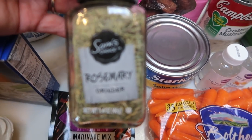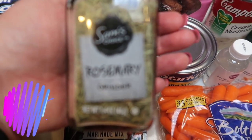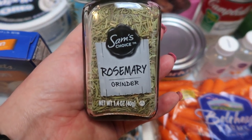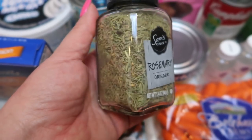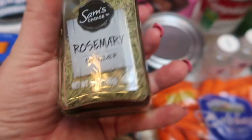I also saw this on Walmart pickup — this is the rosemary grinder. So it's actually fresh rosemary, and when you go to use it in a recipe it grinds it fresh, which I think is super cool. It was pretty inexpensive — I want to say less than $3 for a big container. It's 1.4 ounces, so that's a lot of rosemary.